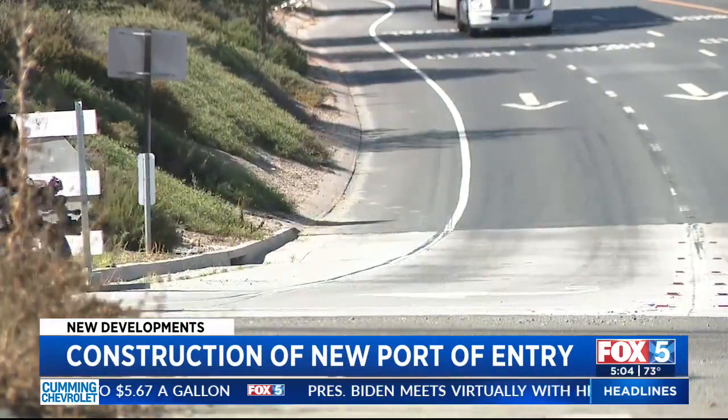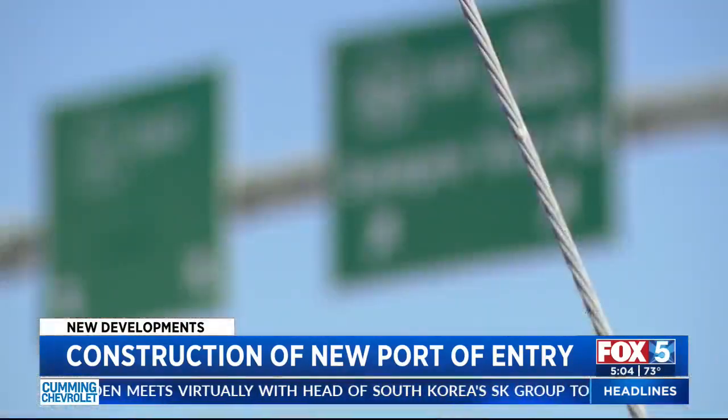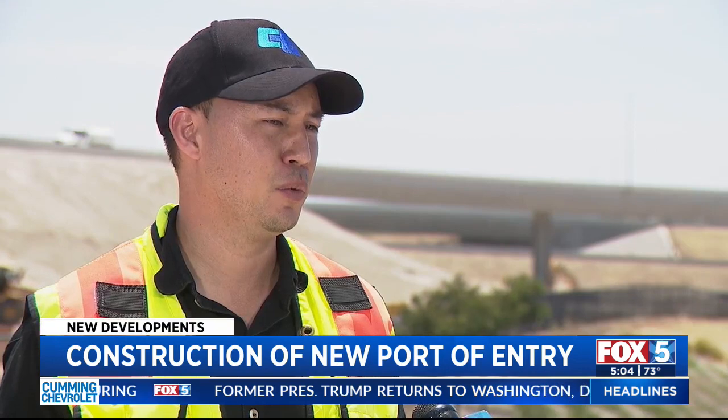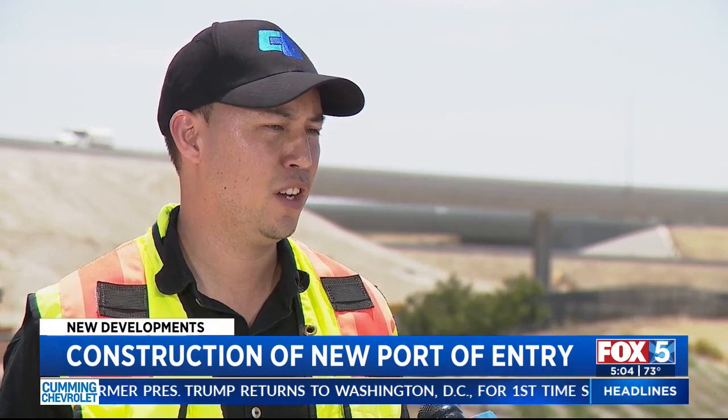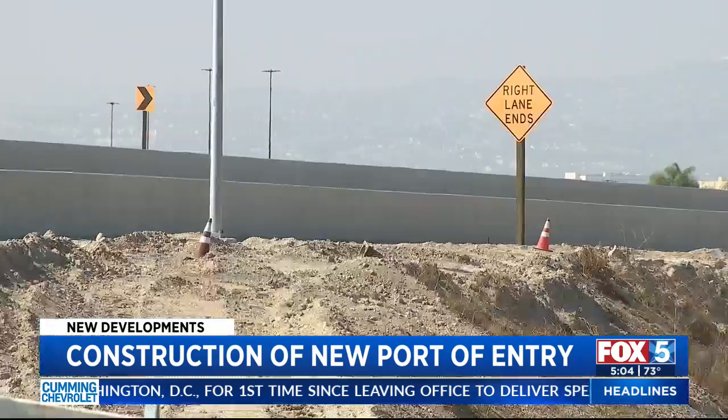No more stop and go for drivers commuting to and from East County and the border region. For the last couple of decades, we've been developing the border infrastructure — State Route 905, 125, and 11. With the completion of this connector from South 125 to West 905, we're essentially done with the roadway network and ready to start work on the future Otay Mesa East Port of Entry.